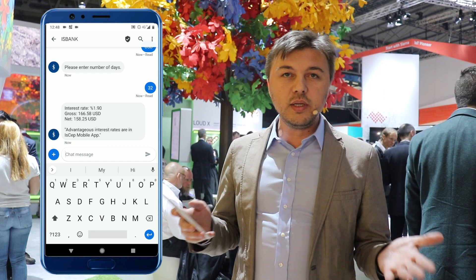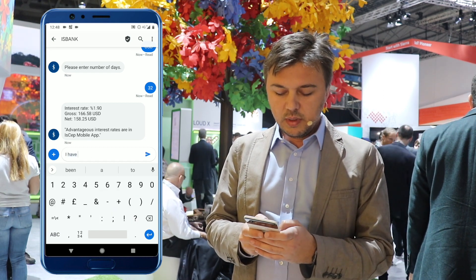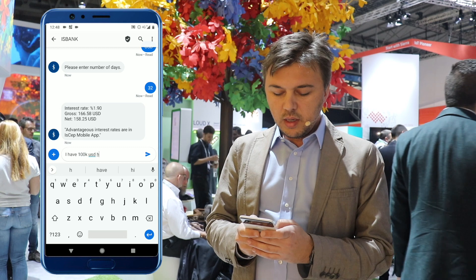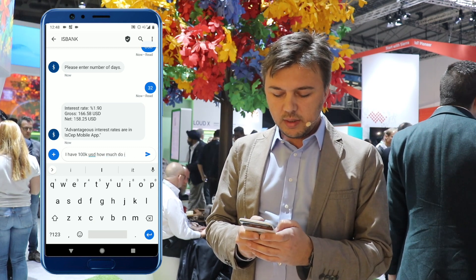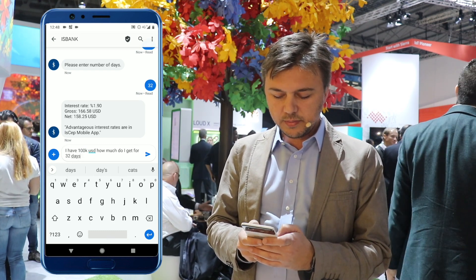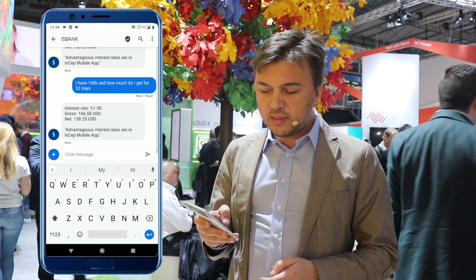Or I could just type the whole query in a single sentence: 'I have 100K USD — how much do I get for 32 days?' And here, we get the same results.